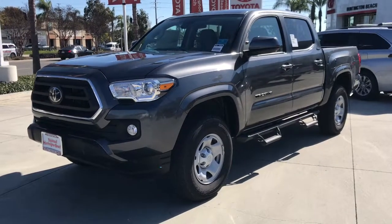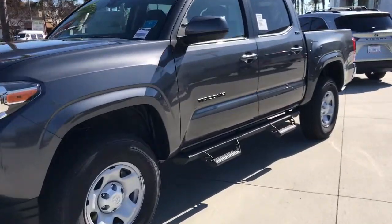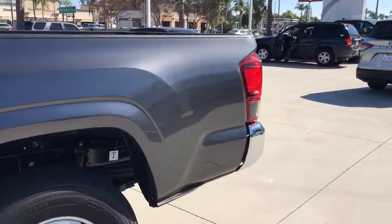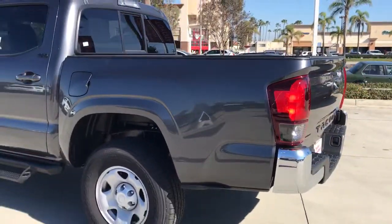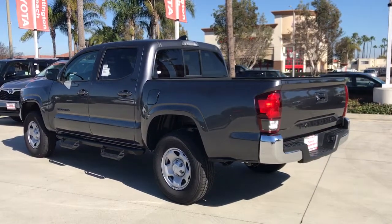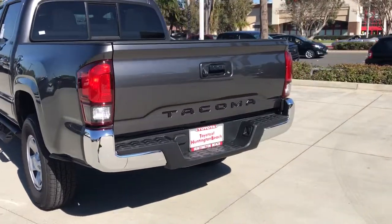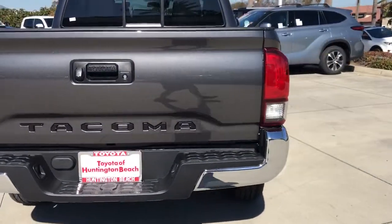Introducing the 2021 Toyota Tacoma. Here's an iconic Toyota Tacoma that's ready for work or play. This mid-size pickup is ready to tow or hit the trail and comes loaded with driver assistance and safety features. Rugged and capable, it's the right choice for your adventurous spirit.